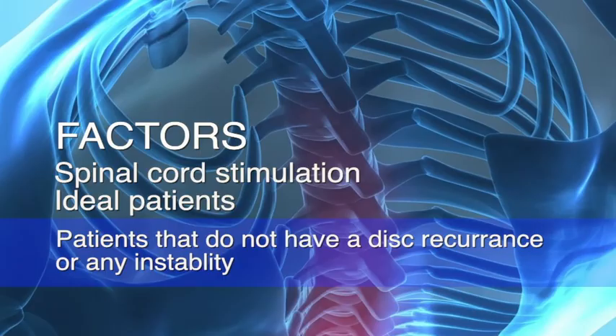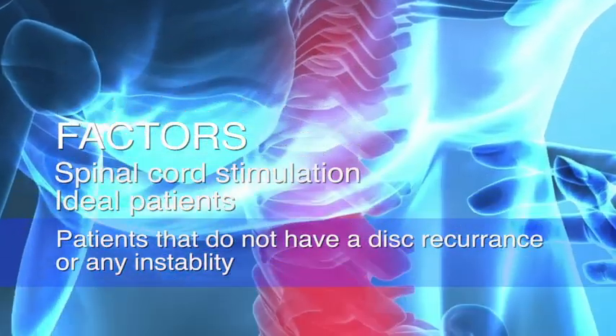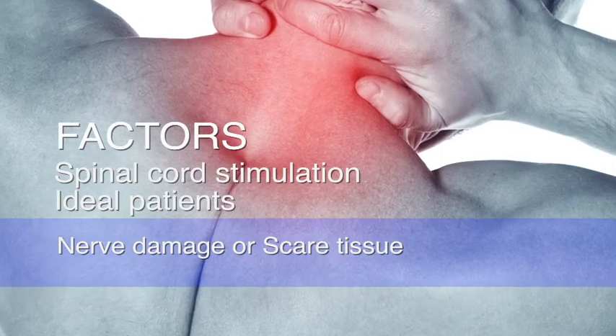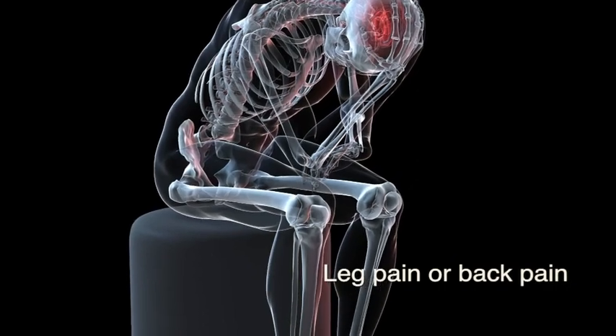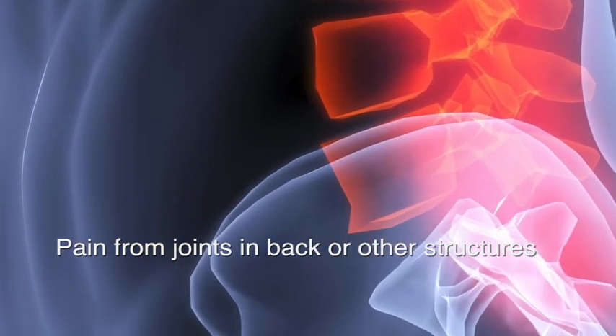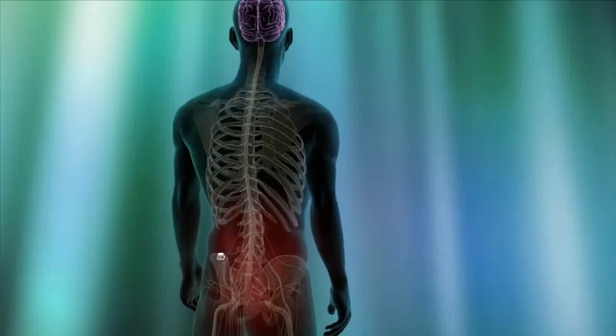Spinal cord stimulation becomes a treatment option for those patients who don't have a disc recurrence or don't have any instability. These patients might have nerve damage or scar tissue formation or some other problem that has resulted in ongoing leg pain or back pain. They may have pain coming from the joints in their back or from other structures that we may not fully appreciate. Either way, these symptoms are fairly difficult to treat with conventional spinal surgery and consideration needs to be given to spinal cord stimulation.